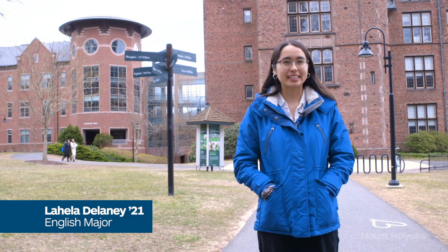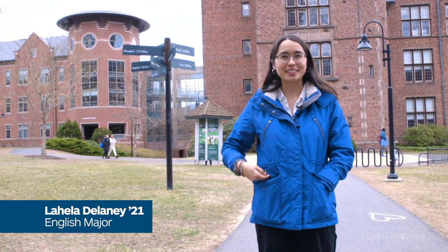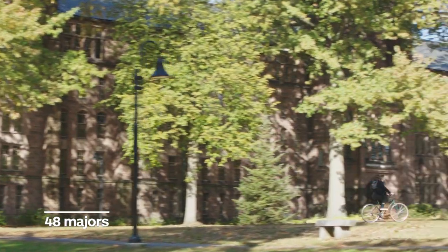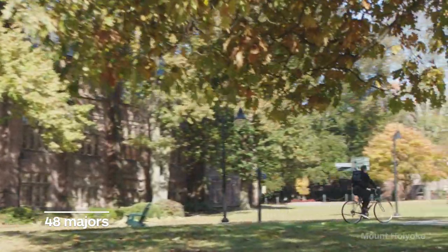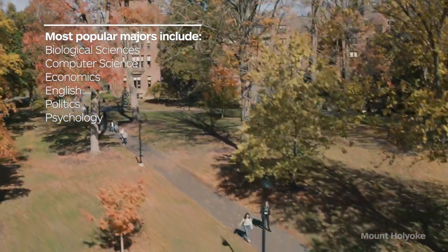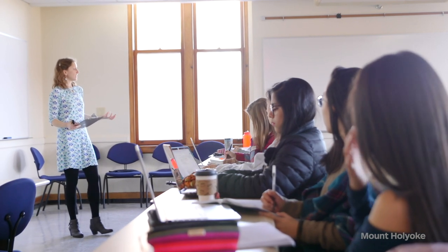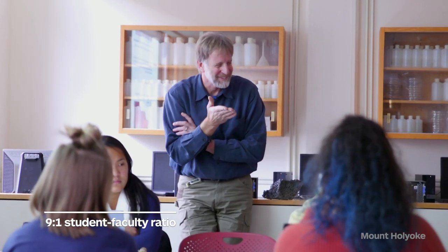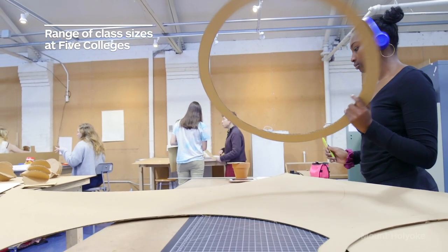The next stop on our campus tour is Kendade Hall, our science center. Before we head there, I'll give you a brief overview of academics. We have 48 majors and also the option to self-design if you want to combine interests. We have a couple of distribution requirements that are easy to knock out your first year — things like a math and science or humanities requirement. Classes are pretty small with a 9-to-1 student-to-faculty ratio. Most of my classes have been around 20 students, and I've been in classes as small as seven.